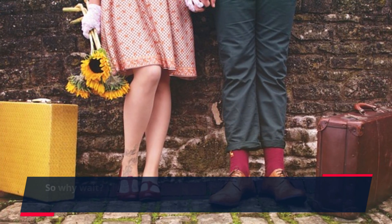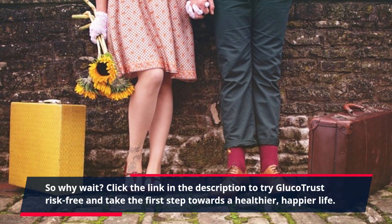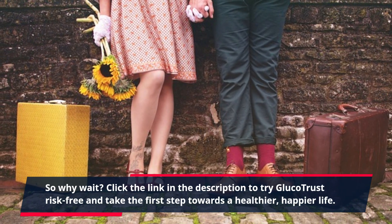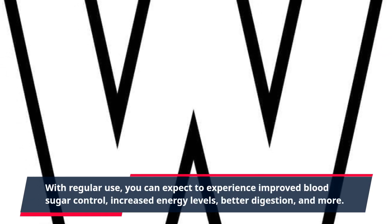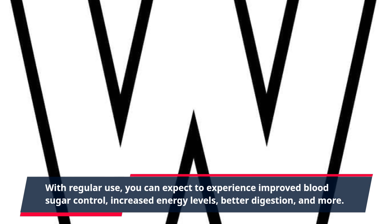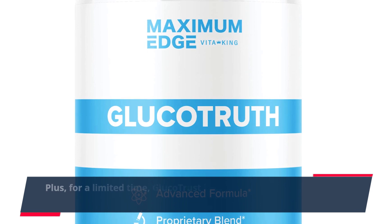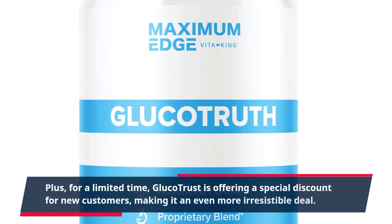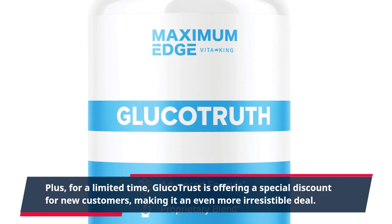Click the link in the description to try GlucoTrust risk-free and take the first step towards a healthier, happier life. With regular use, you can expect to experience improved blood sugar control, increased energy levels, better digestion, and more. Plus, for a limited time, GlucoTrust is offering a special discount for new customers, making it an even more irresistible deal.